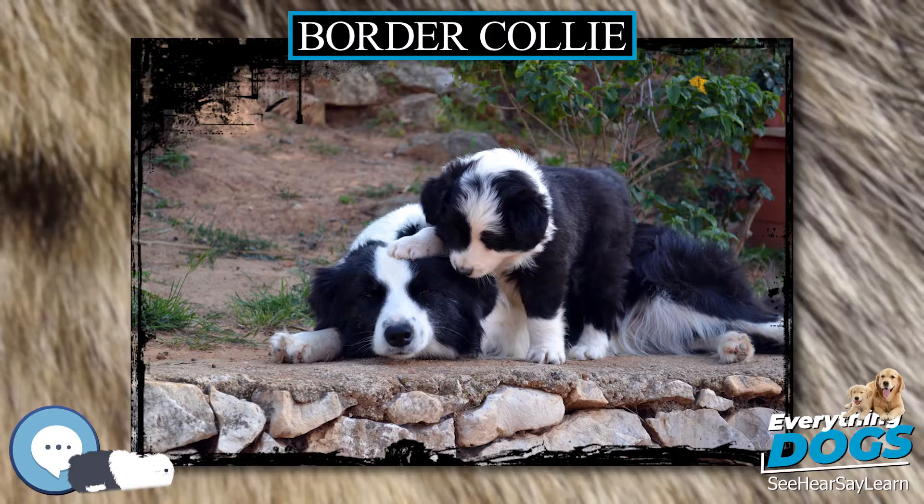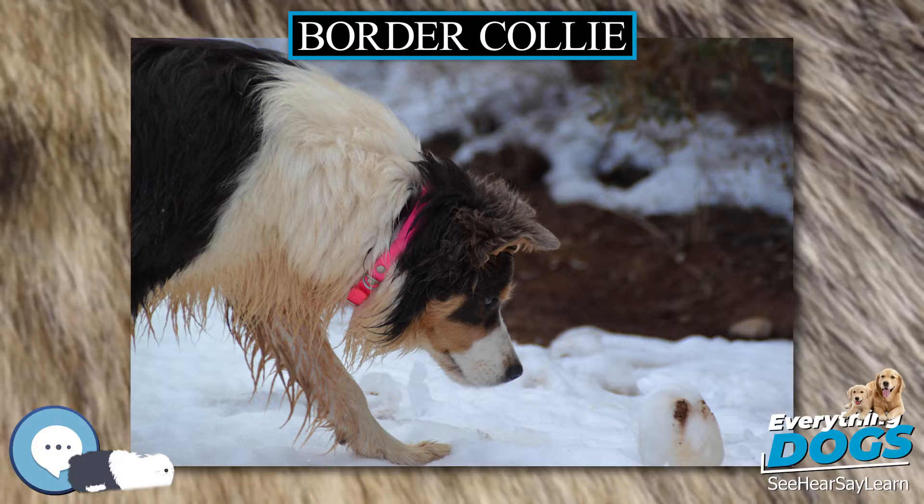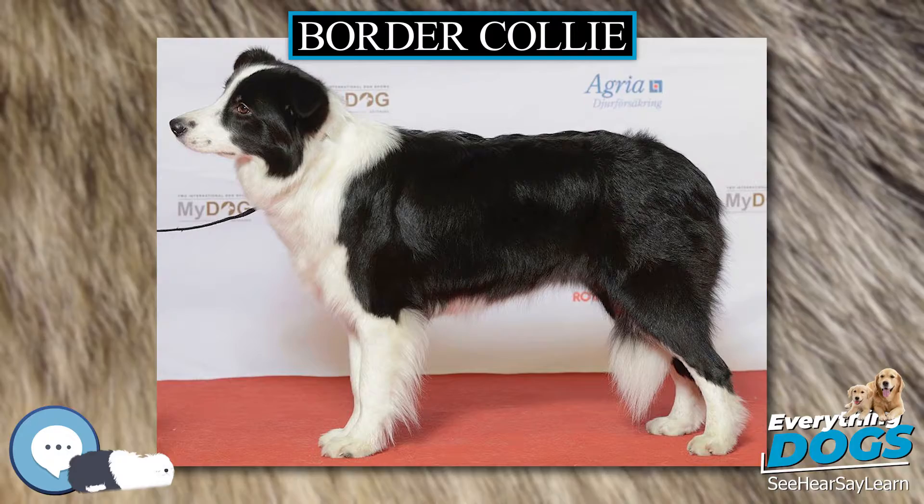In 1901 the King and McLeod Stud, created by Charles Beechworth King (born 1855, Murrumbidgee, NSW), his brother and Alec McLeod at Canonbar, near Nyngan, northwest of Sydney, brought Hindhope Jed to Australia, where she enjoyed considerable success at sheepdog trials.